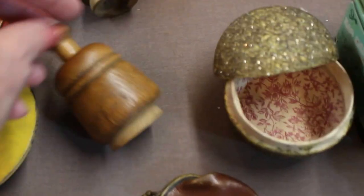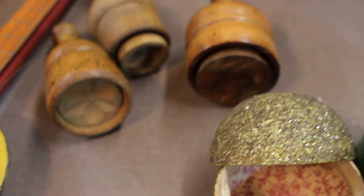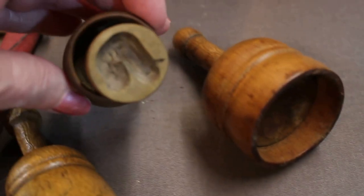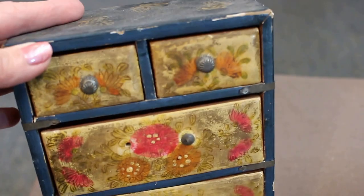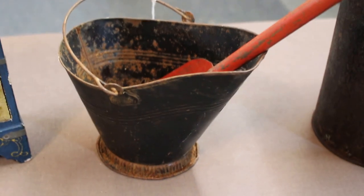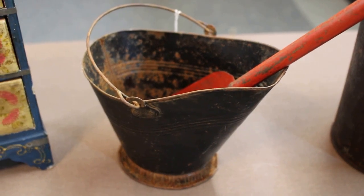I found three little butter pads — I'm just going to turn them up so you can see they've got great little designs. One's an acorn, one's even a little bird. Back here I just love this early piece — this is a little doll size chest of drawers. Look at that, I just love it.